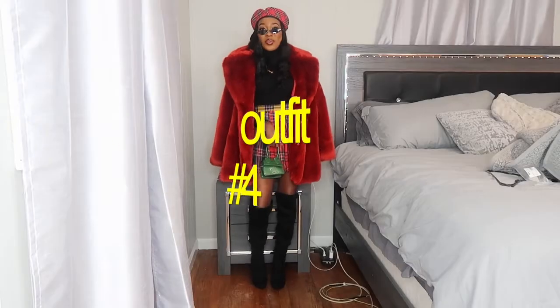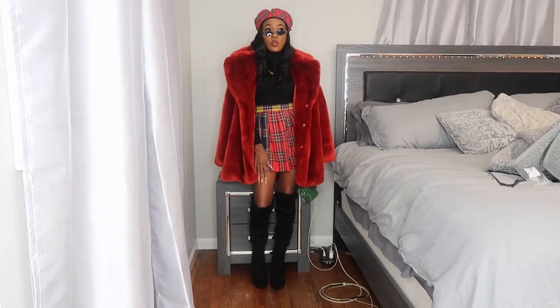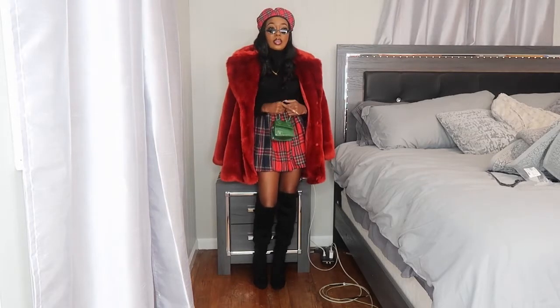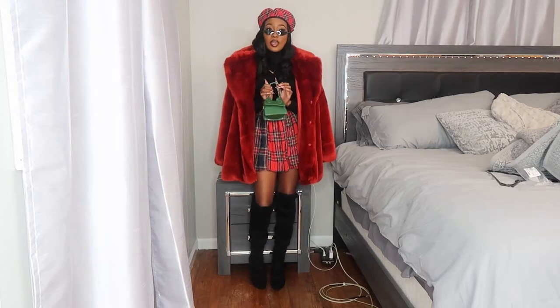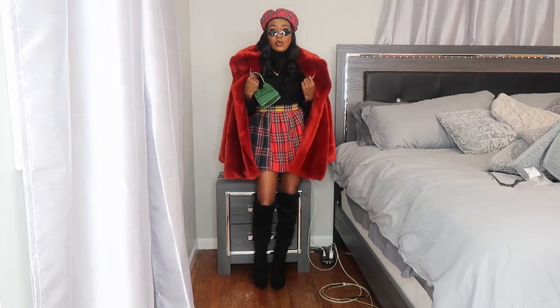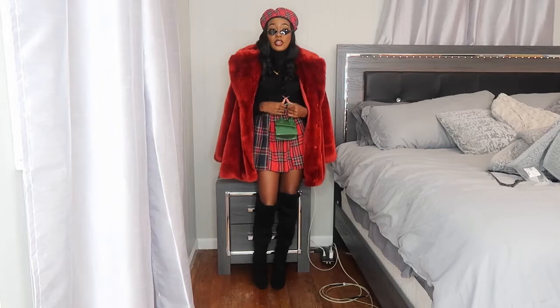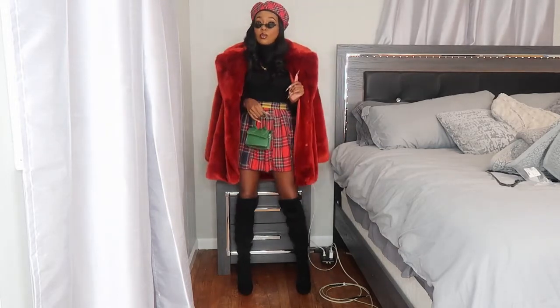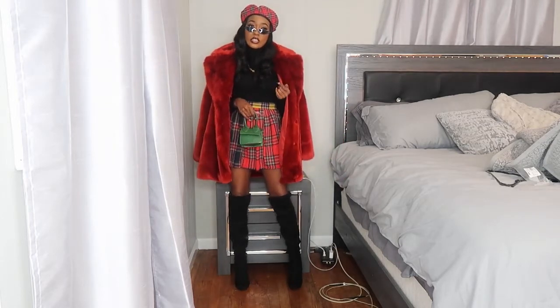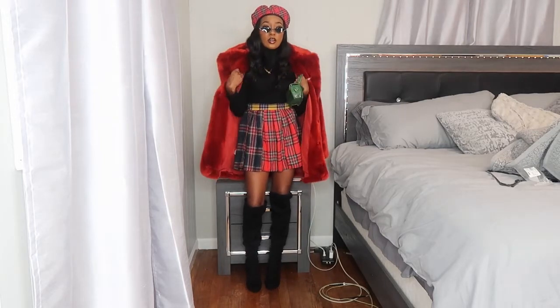Outfit number four — are y'all not loving this lookbook? It's the same outfit I wore in my Thanksgiving 'Get Ready With Me,' but I added a jacket, changed the bag to the same color but different style, and added the shades. It wasn't cold enough to wear this on Thanksgiving down here in Georgia, but if it were cold this would've been the jacket. This is giving very much 'bougie rich auntie with no kids.'